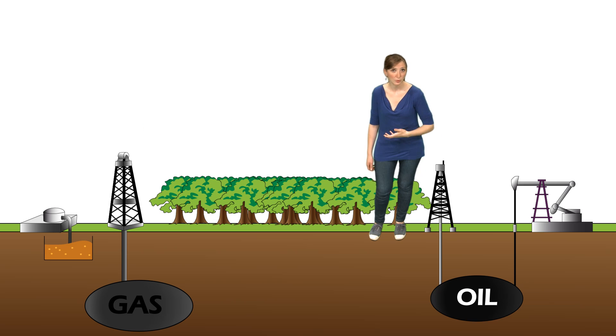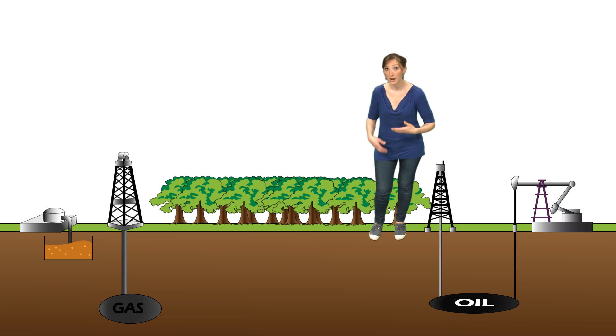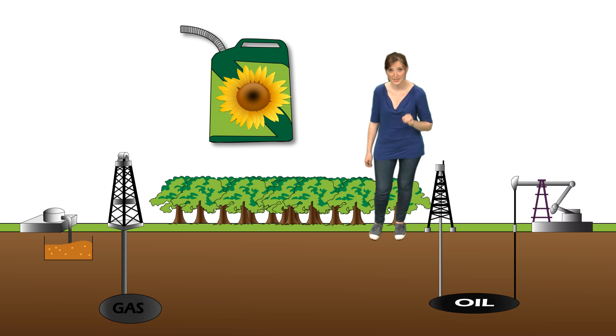Therefore, we can say that we are already driving with plants. But as we burn oil and gas a million times faster than the time required for their formation, we need to find an alternative to fossil fuels. And this is what is at stake with biofuels, which are extracted from plants that are alive today.